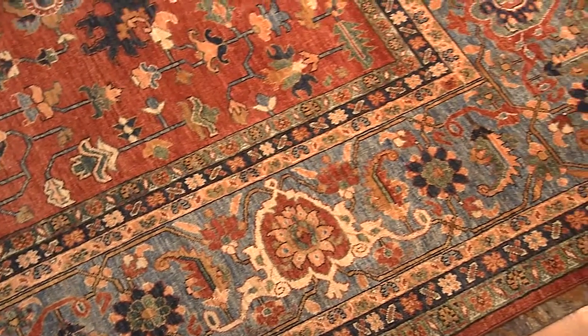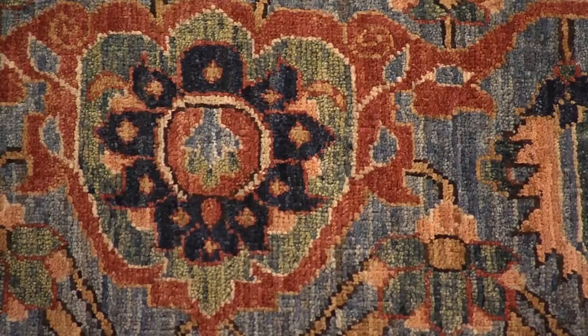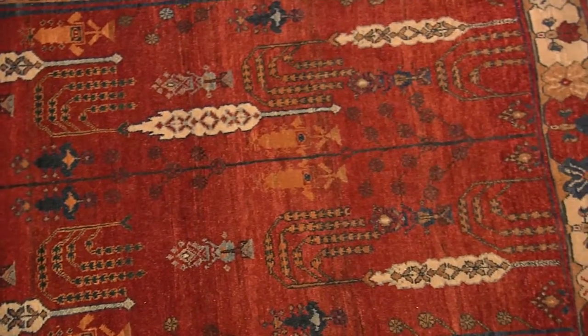So what makes an oriental rug different if it's an antique versus a modern oriental rug? Mostly the design. And of course, at one point it used to be the origin, but that has changed big time.